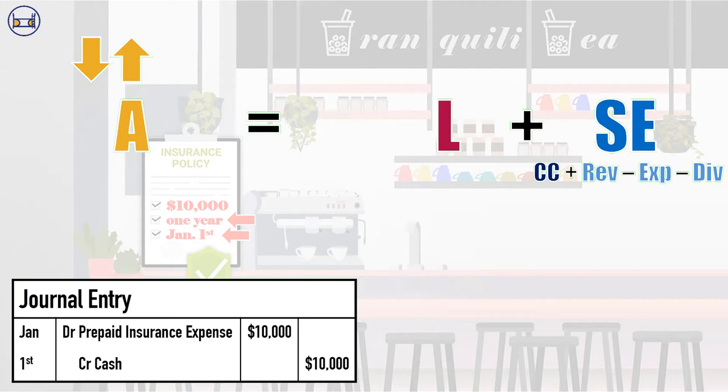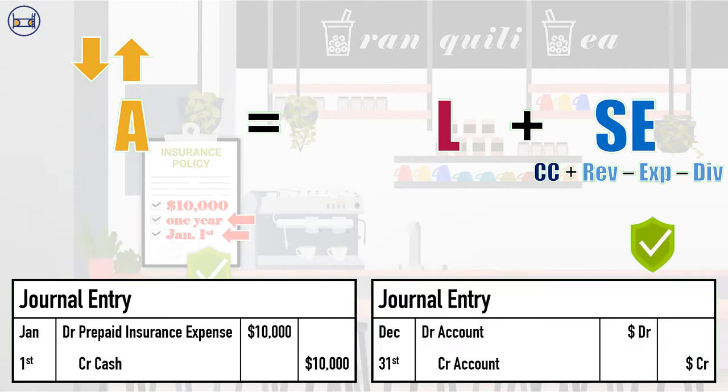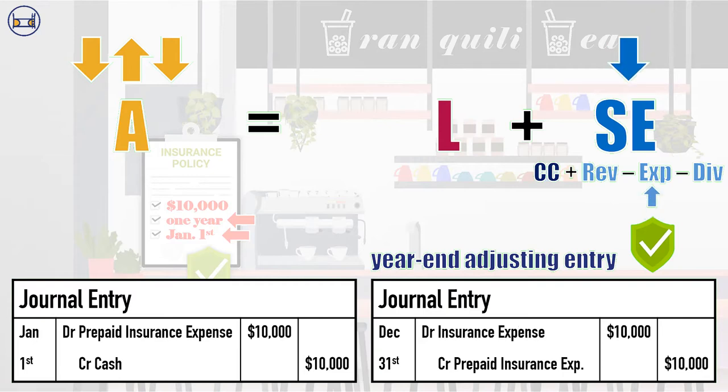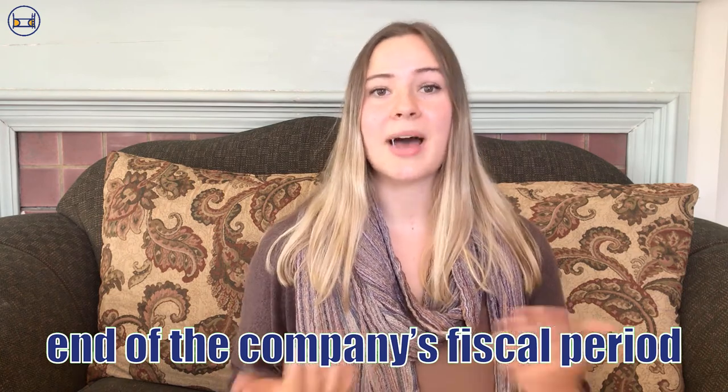As the company uses up the value of the prepaid expense, their accountants will move it from assets to expenses. If the company's year-end is December 31st, they'll have used up the entire value of the one-year insurance policy by then. So on December 31st, Tranquility will make an adjusting entry to remove the $10,000 prepaid expense from assets and record a $10,000 debit to insurance expense. In reality, Tranquility uses up a little bit of the value every day — every minute, even. Instead of recording daily journal entries, we make these adjusting entries at the end of the company's fiscal period before releasing financial statements to stakeholders monthly, quarterly, and annually, so that we match the expense to the proper period.